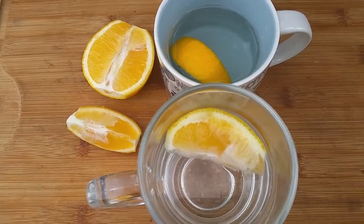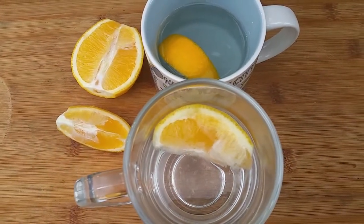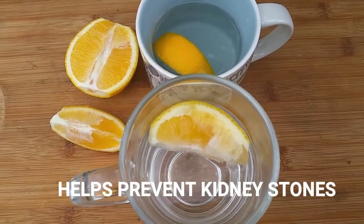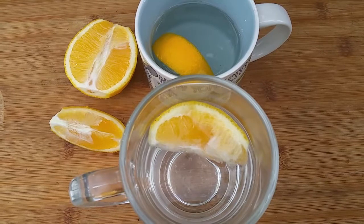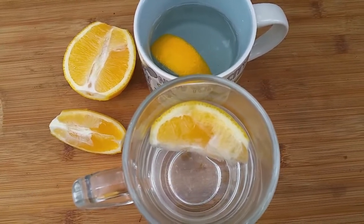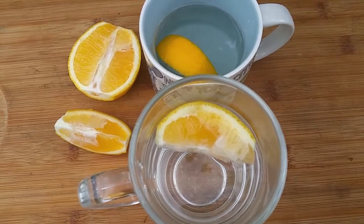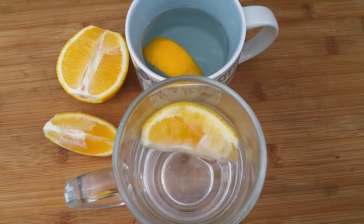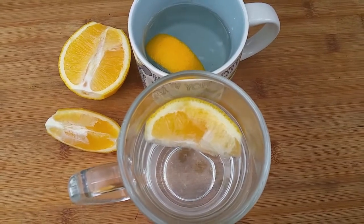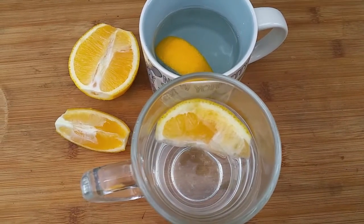Number four: helps prevent kidney stones from forming. Citrate, a salt in citric acid, binds to calcium and blocks stone formation. Research studies have found that drinking one-half cup of lemon juice concentrate diluted in water each day, or the juice of two lemons, can increase urine citrate and reduce kidney stones.